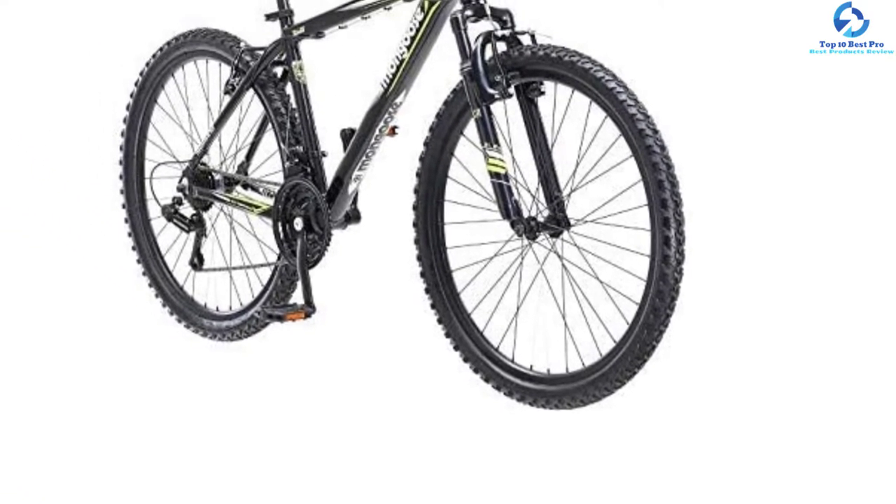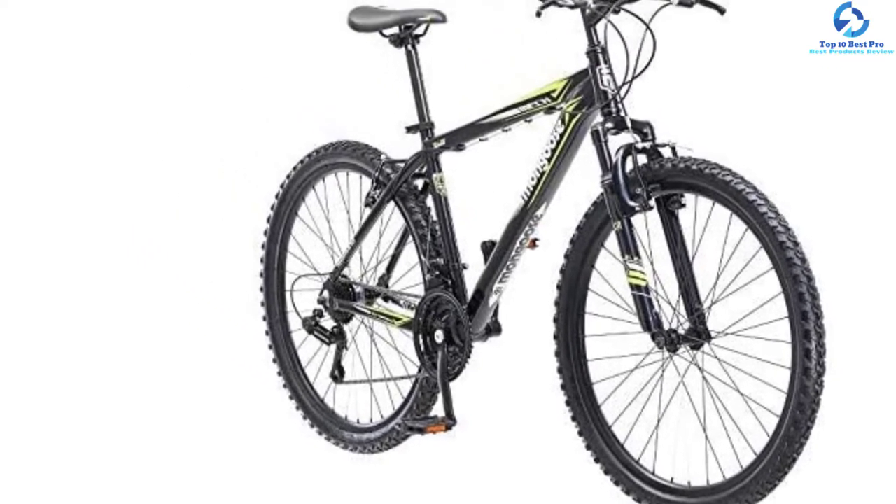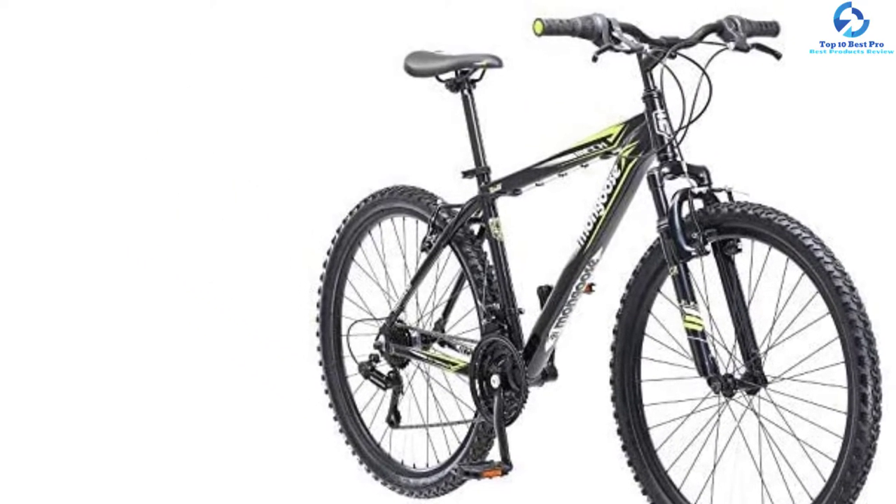This bike also has an adjustable, comfortable saddle you can adjust to different levels to accommodate every rider. It also has comfortable handlebars, making it a great mountain bike for all riders.